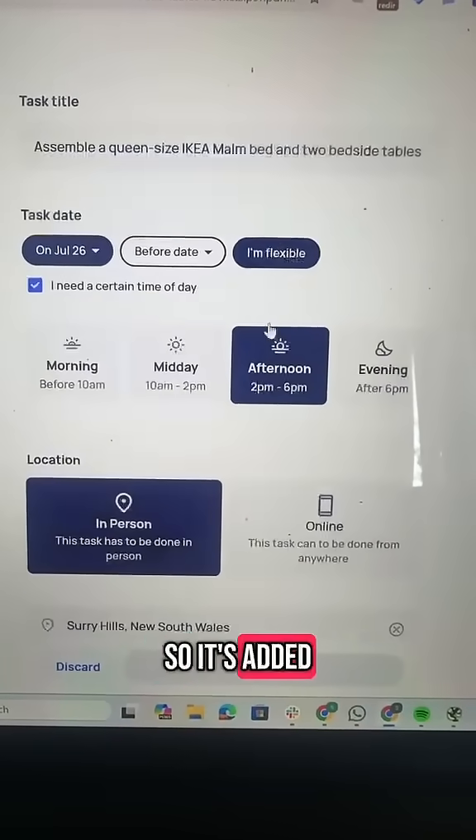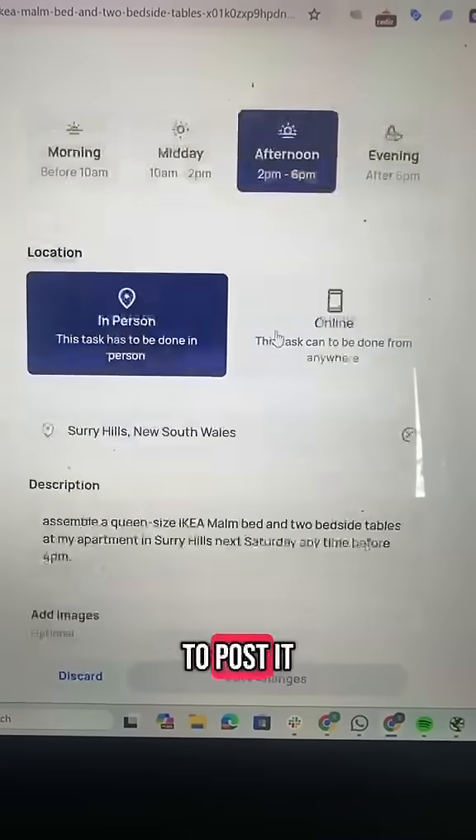The second task is complete — it's added all the details to AirTasker. I just had to log in to post it.